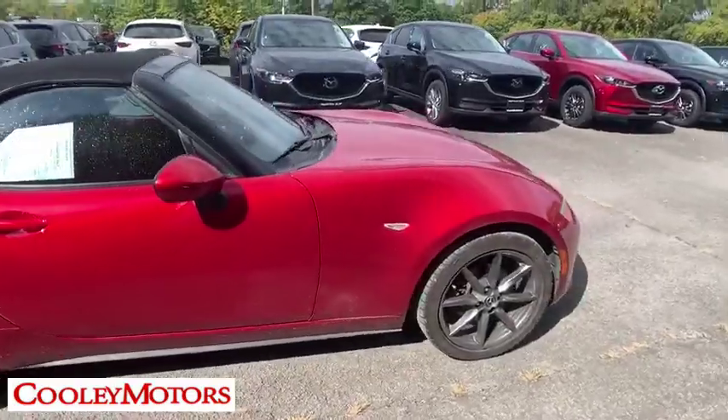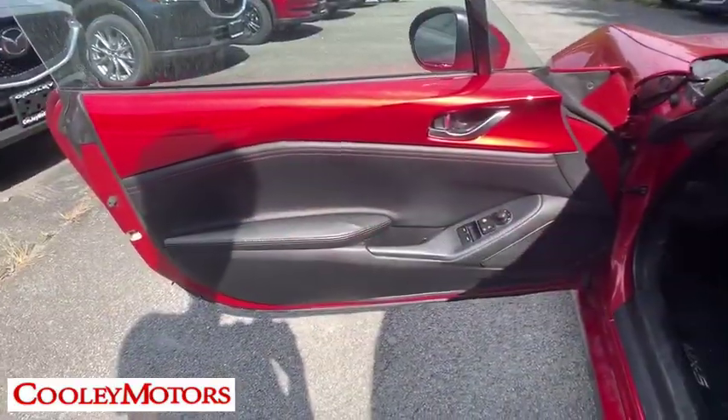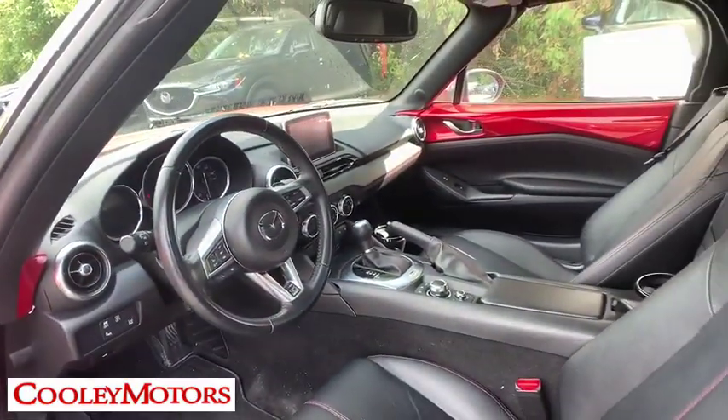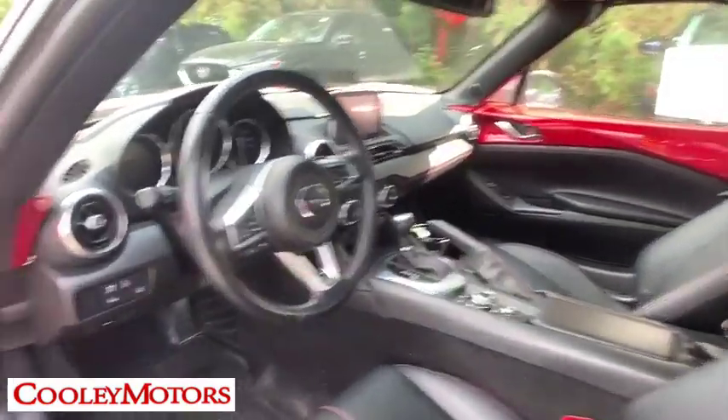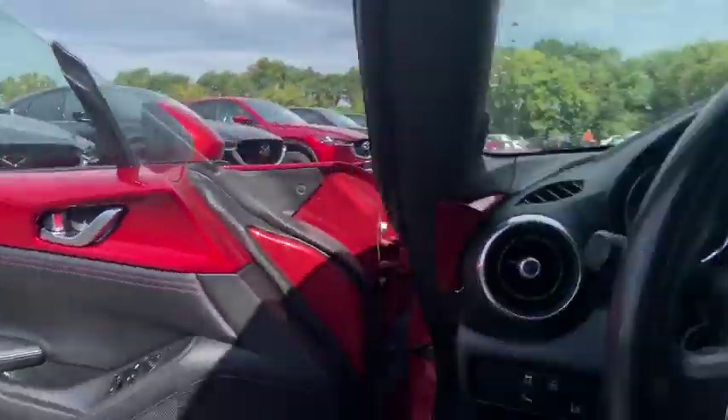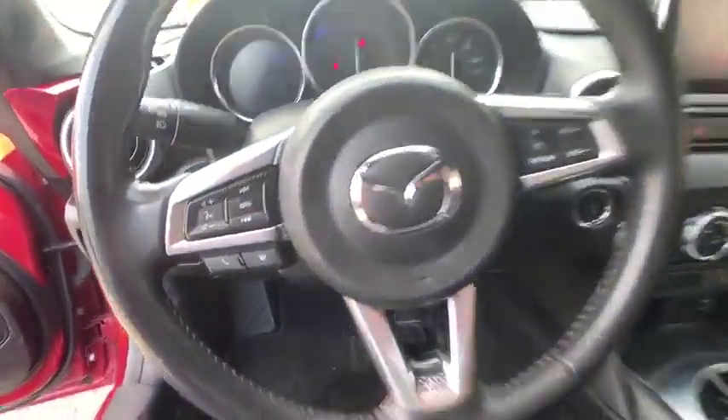This vehicle has less than 65,000 miles. Here are some of this vehicle's great options: heated seats, backup camera, traction control, navigation system, Bluetooth, dual airbags, alloy wheels, power steering, four-wheel disc brakes, CD player.